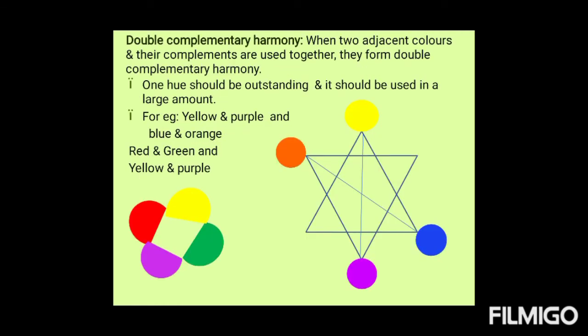Double complementary harmony: when two adjacent colors and their complements are used together, they form double complementary harmony. One hue should be outstanding and used in a large amount. For example, yellow and purple combined with blue and orange, or red and green with yellow and purple. Like this, we can use any two adjacent colors and their complements to create this type of harmony.